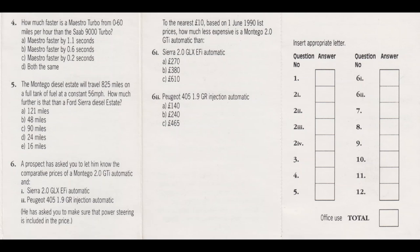Question 5: Travelling at a constant 56 miles per hour, the Montego diesel estate will travel a distance of 825 miles on a full tank of fuel. How much further is this than a Ford Sierra diesel estate? Please mark only one box.